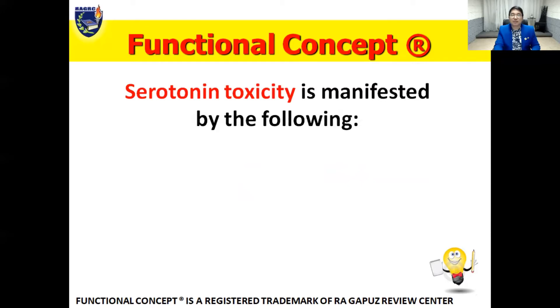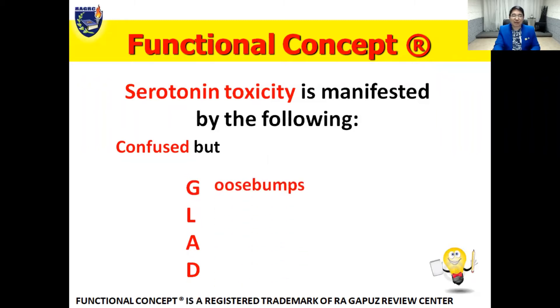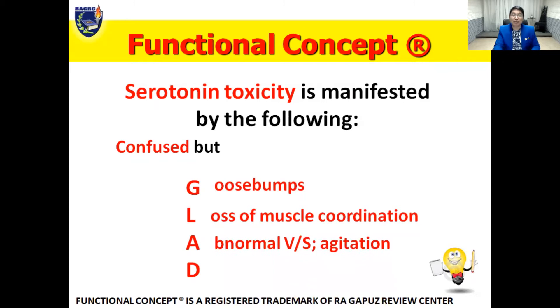Serotonin toxicity is manifested by initial central nervous system involvement — take note: confusion. The patient will also be GLAD, meaning they exhibit goosebumps, loss of muscle coordination, abnormal vital signs — blood pressure could go up, heart rate could go up, temperature could go up and fluctuate — and then there's anxiety with restlessness or agitation, diarrhea, and dilated pupils.